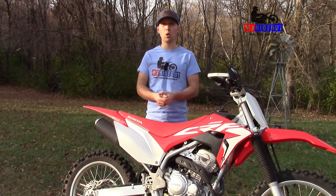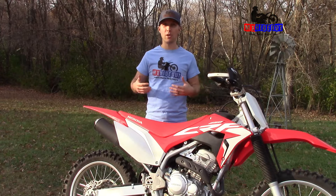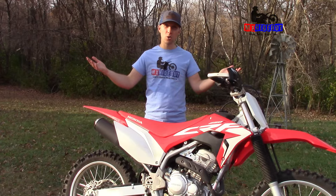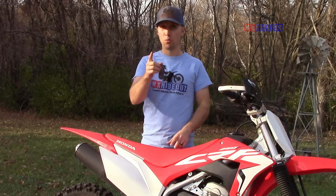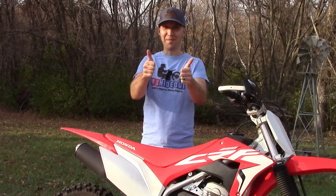If you want to know what to look for when buying a used dirt bike — whether it's a two-stroke or four-stroke — check out these videos right here. I'm Kelly Fagan from MX Hideout. Ride safe, have fun.